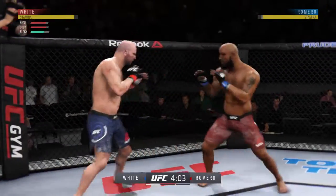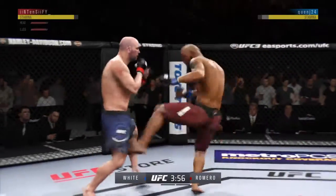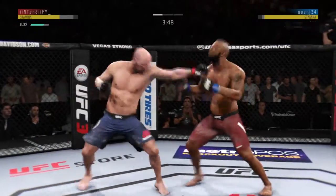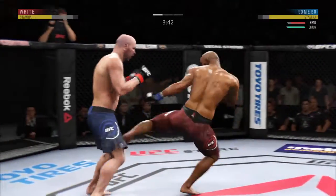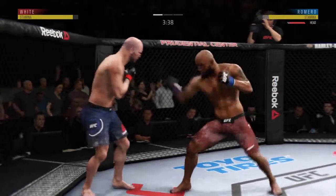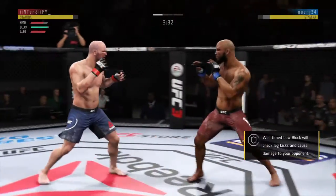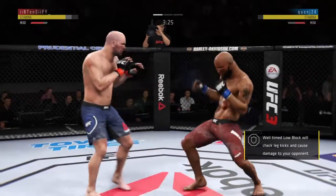His opponent lands that kick to the body and he has shown an increased susceptibility to that strike here tonight. He found the target there — that'll work. Timely defense, huge block for him. Nice job getting the foot off the canvas to the target quickly. A beautiful inside leg kick by Romero. Look at that nasty jab — nice combination there.